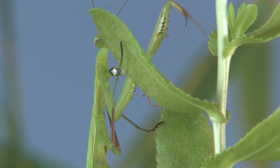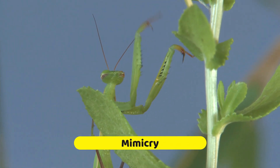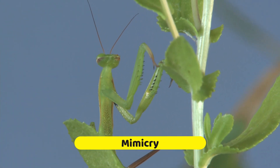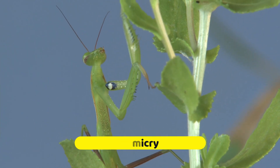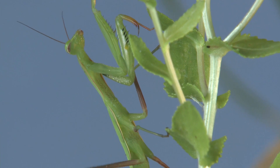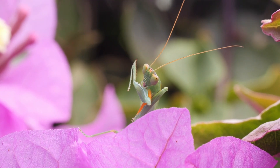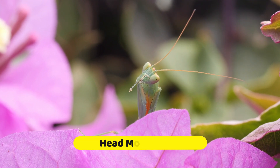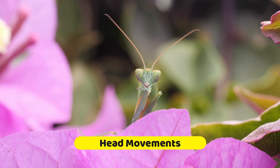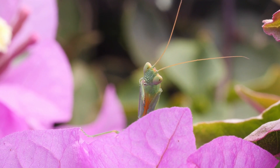Number three. Some species of praying mantises exhibit mimicry, imitating the appearance of leaves or twigs to enhance their camouflage. This helps them blend in seamlessly with their surroundings and ambush unsuspecting prey. Praying mantises are also known for their unique head movements — they can rotate their heads nearly 180 degrees, giving them a wide field of vision to spot prey and potential threats.